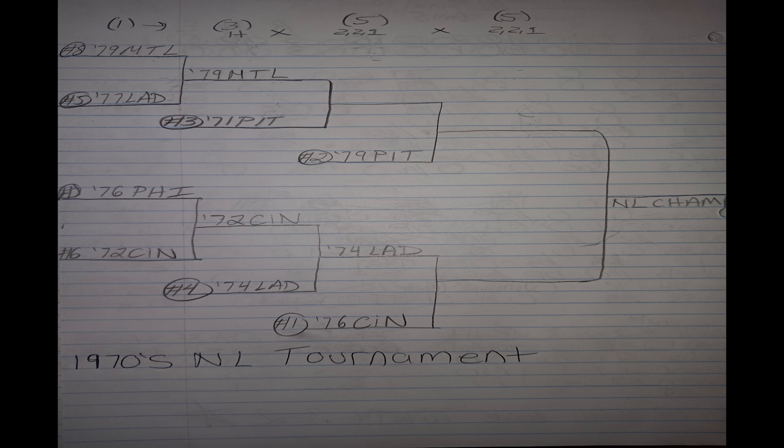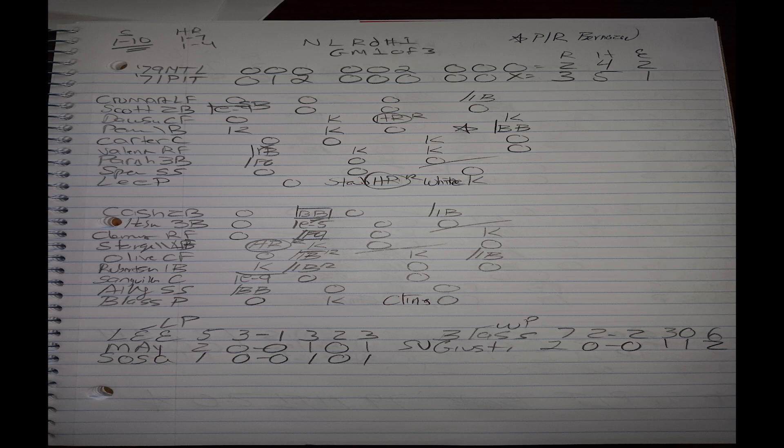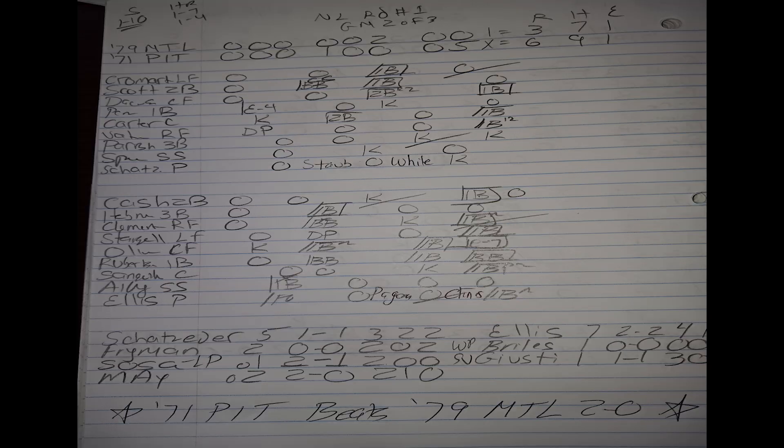In the other first-round series, the 1979 Montreal Expos take on the 1971 Pittsburgh Pirates. The Pirates win game one by a score of three to two behind Steve Blass, who goes seven innings only allowing two runs. Game two was a brutal loss for the 1979 Montreal Expos. My strategy with the '79 Expos when it's not a Steve Rogers start is to have a lead by the fifth or sixth inning and hand it off to the bullpen.